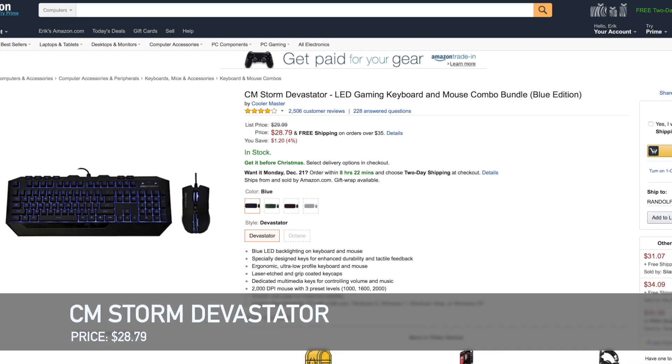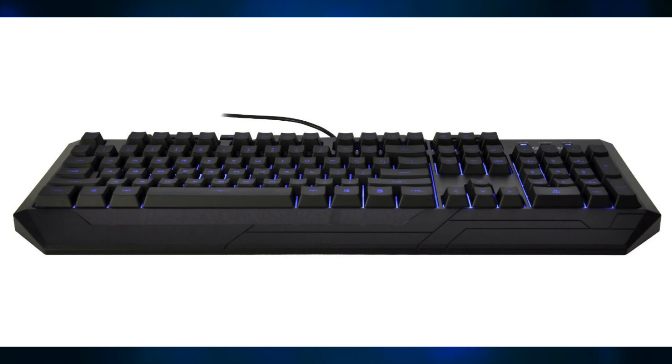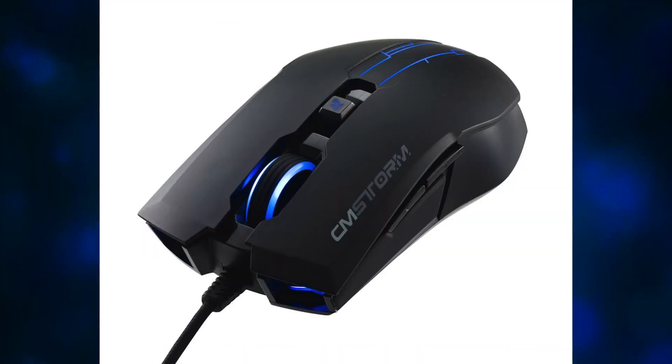If you're a gamer, into PC gaming more specifically, you'll know that your keyboard and mouse are very important and can cost a lot of money. So I recommend you take a look at the CM Storm Devastator. This is a combo mouse and keyboard setup. The keyboard is mechanical, has LED lights in the back so it looks cool, it's pretty functional, and for only $30 you're getting a really nice deal.